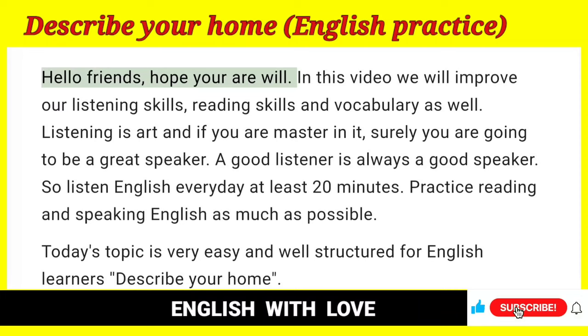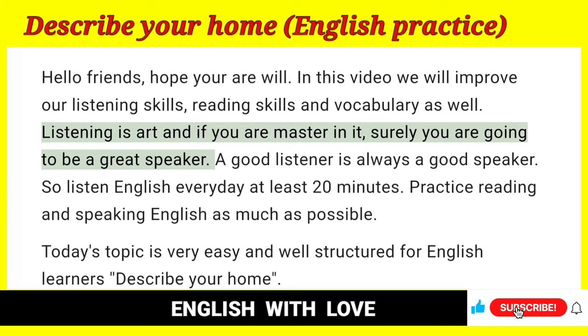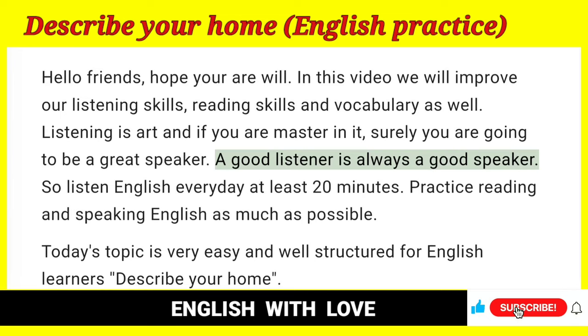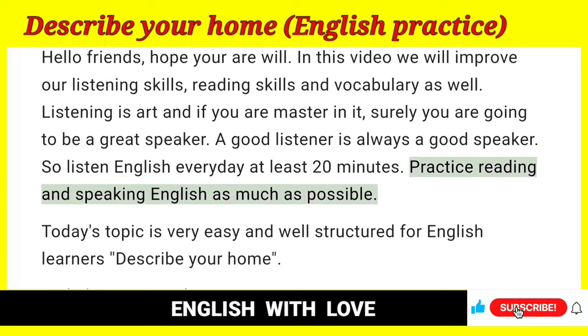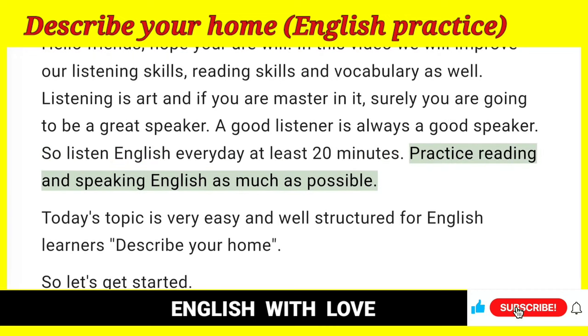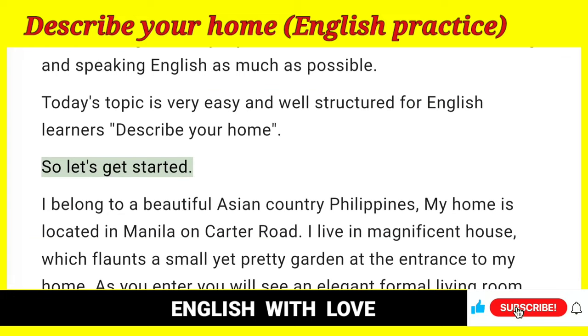Hello friends, hope you are well. In this video we will improve our listening skills, reading skills and vocabulary as well. Listening is an art, and if you are master in it, surely you are going to be a great speaker. A good listener is always a good speaker. So listen to English every day, at least 20 minutes. Practice reading and speaking English as much as possible. Today's topic is very easy and well structured for English learners: Describe your home. So let's get started.